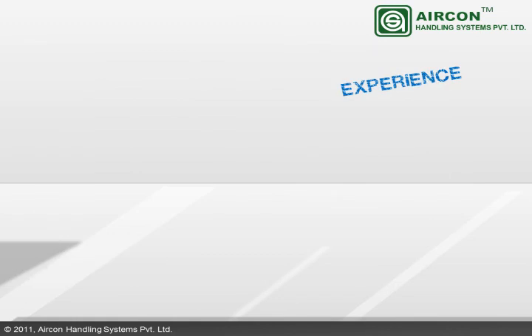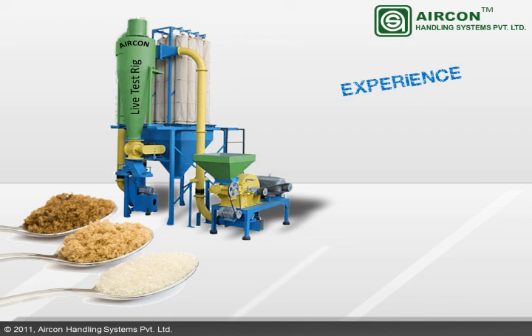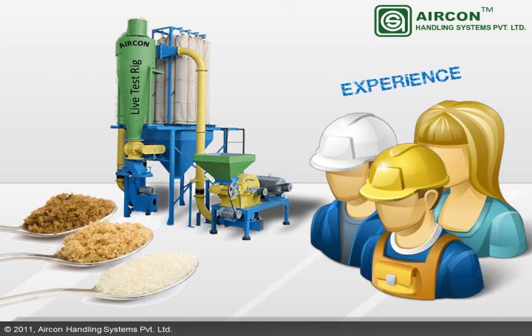Everybody has a different requirement to satisfy their needs. Aericon also custom designs products favoring individual needs. The facility supports a live test rig to test your products and better assess your requirements. The competent team comprises administrative staff, a core engineering group, and line workers.